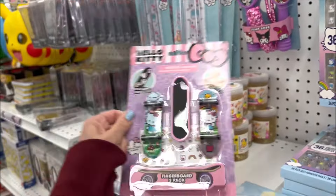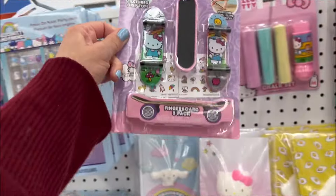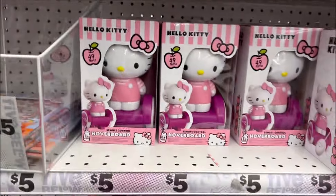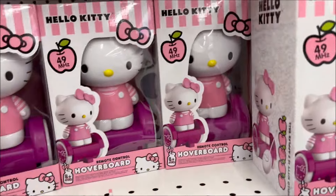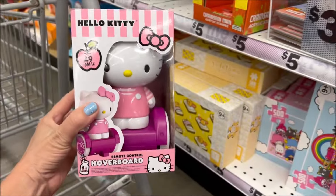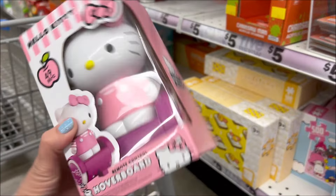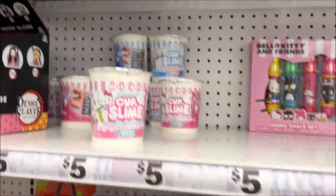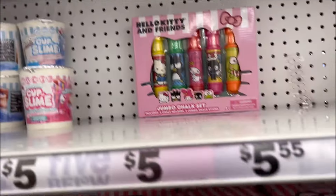This is cute and new — I've never seen this before. It's a Hello Kitty fingerboard set, and that is really cute — $5. And this is new too: the Hello Kitty hoverboard. I have never seen this before, it's new in my store, and it's also $5. It takes some batteries and Hello Kitty goes on a hoverboard and has fun.